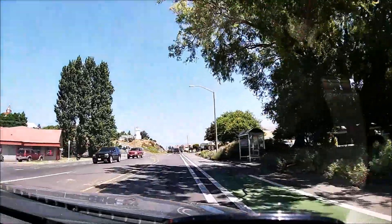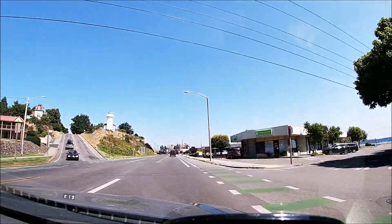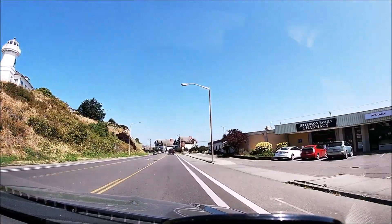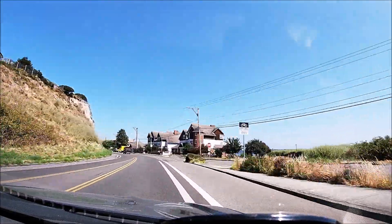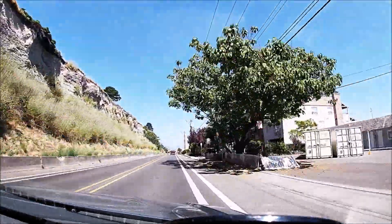Get closer to the water. There's a lighthouse and everything. Port Townsend is a real touristy area, so some things are pretty expensive. But I'm playing tourist, so you go to touristy areas.